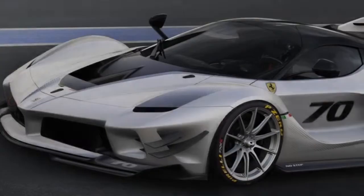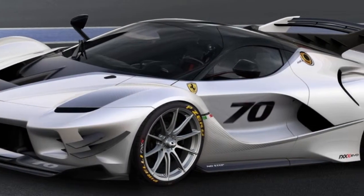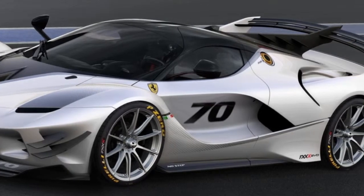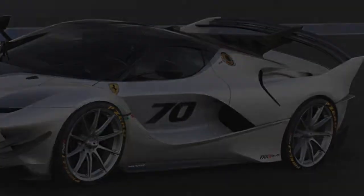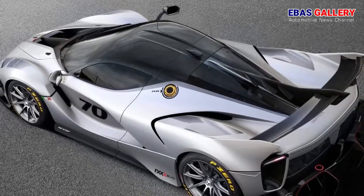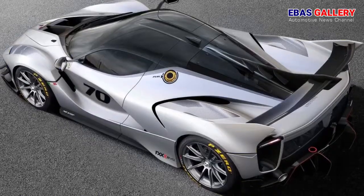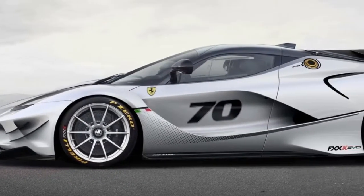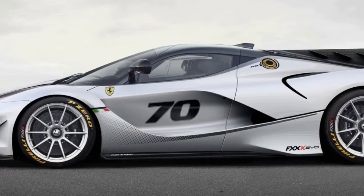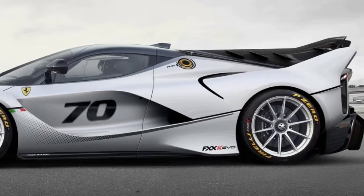Derived from the racing world and adopting track-specific content, the FXX-K Evo, like all previous XX cars, is not homologated for road use and will not be used in competition outside its dedicated programme. It is aimed at a small, highly select group of Ferrari clients — supercar enthusiasts eager to share in the development of technologically innovative content with the prancing horse technicians through driving.